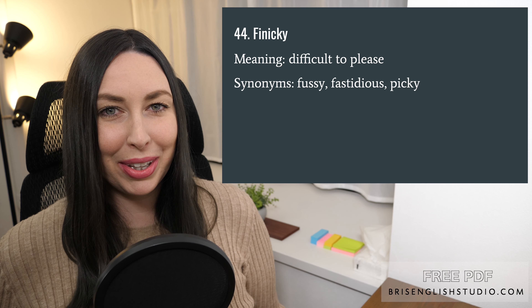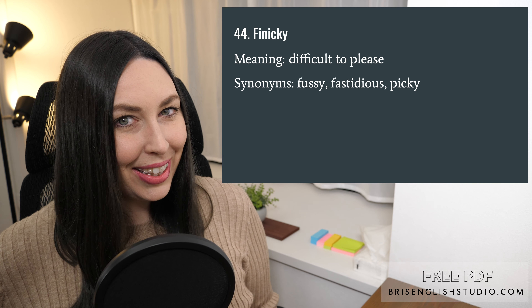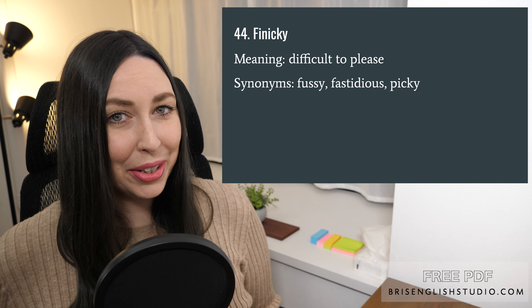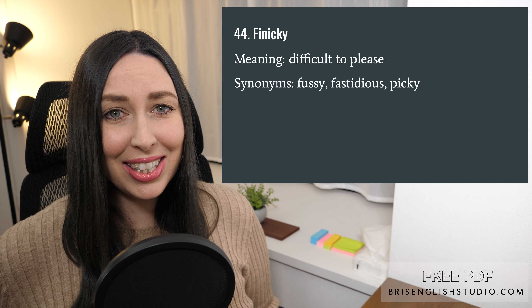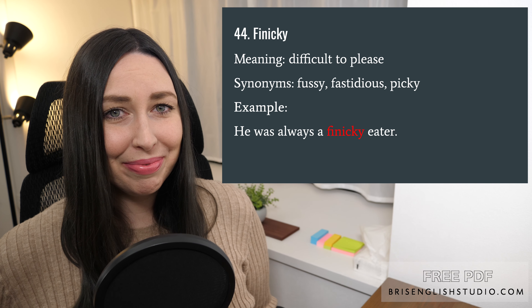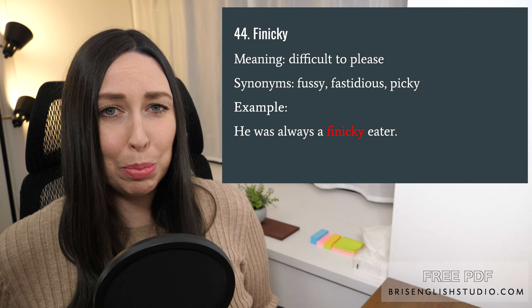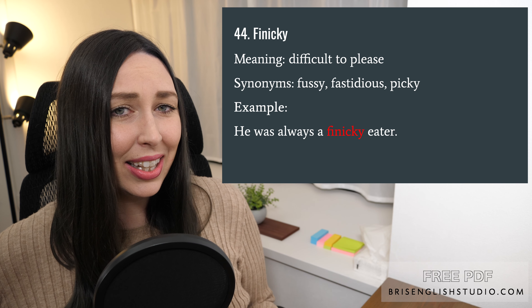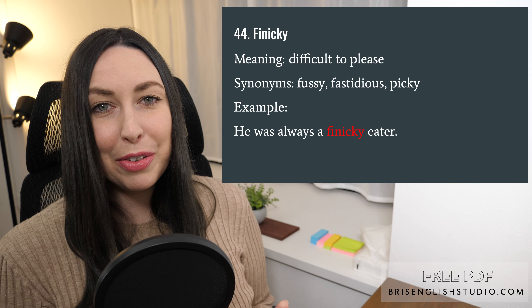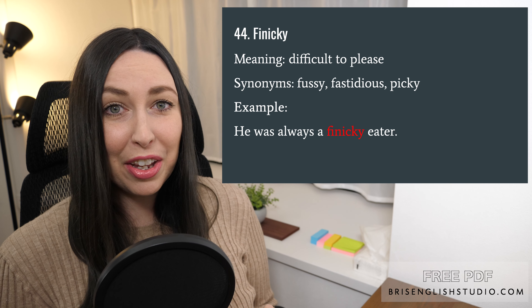Number forty-four: finicky. I like this word — finicky is just a fun word to say. Finicky means difficult to please. Synonyms include fussy, fastidious, and picky. He was always a finicky eater — this means he doesn't eat everything on his plate; he has certain things he likes and many things he doesn't. If you got this far in the video, let me know in the comments if you are a finicky eater.